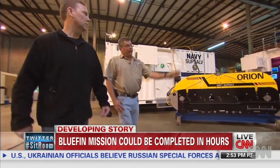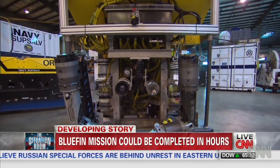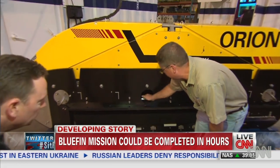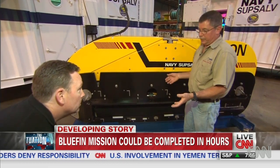Project manager Mark Heinrich showed us the Orion and the Curve, a remotely operated vehicle that can recover wreckage. Their advantage over the Bluefin? Orion can go a mile deeper — about 3.7 miles down — and can stay down much longer, days or weeks at a time, unlike the Bluefin's 24 hours.